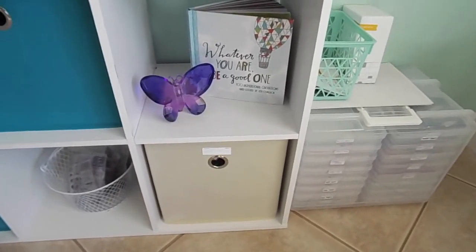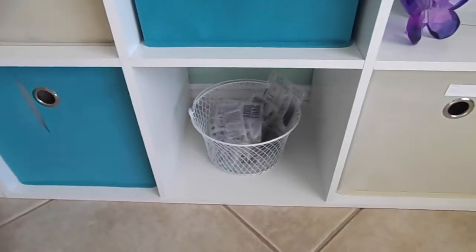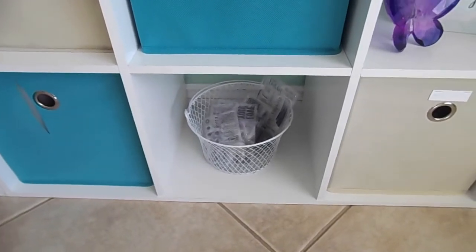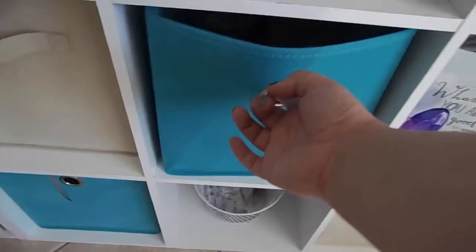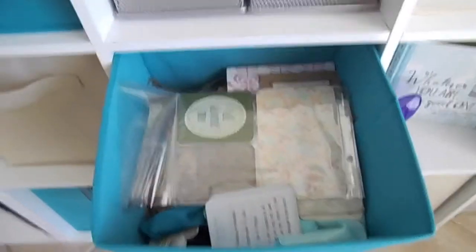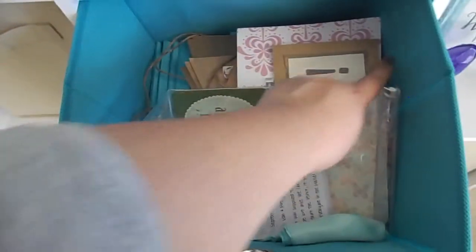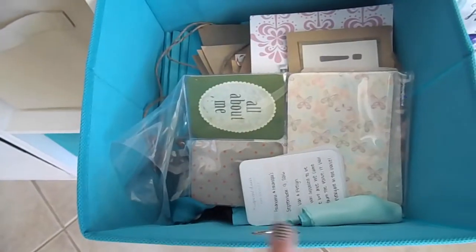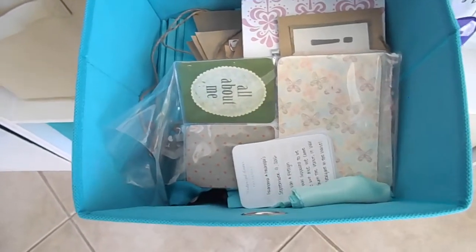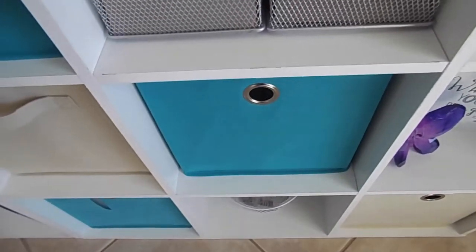On the bottom I have this little basket where I keep all of my Paper Pumpkin stamp sets — I just throw them in there each month and it works really well. In this bin I have all of our wedding stuff: items I want to include in the album and tons of printed pictures. This is my wedding scrapbook bin for now — there's a lot of stuff in there that I need to sort through.